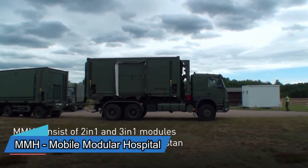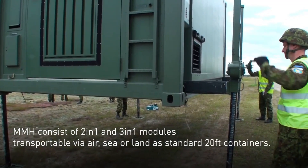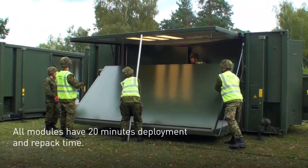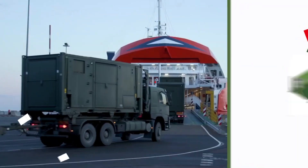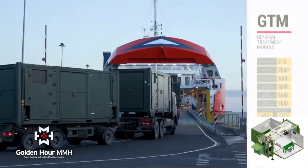MDSC Systems has a product called the Modular Mobile Hospital Golden Hour, or MMH. These modules have different rooms like operating rooms, ICUs, sterilization rooms, and even a dentistry room. They all fit into regular 6-meter containers for shipping. What's impressive is that setting up one of these modules only takes 20 minutes.